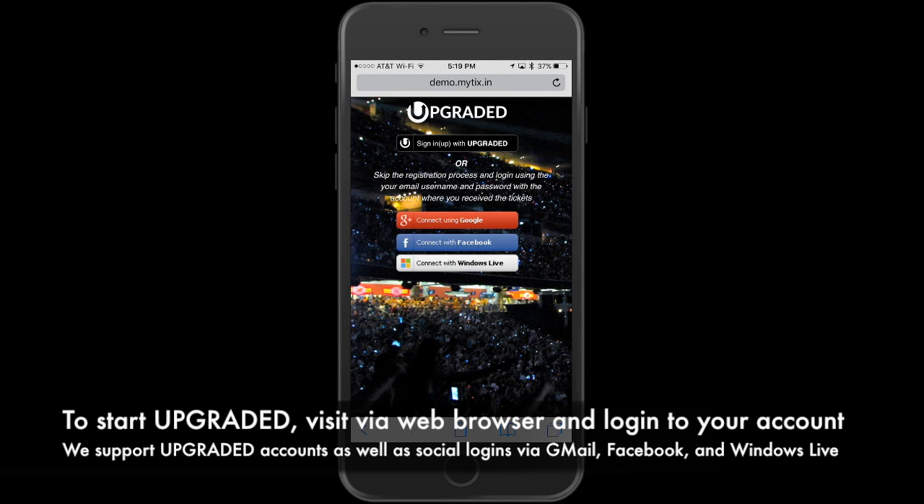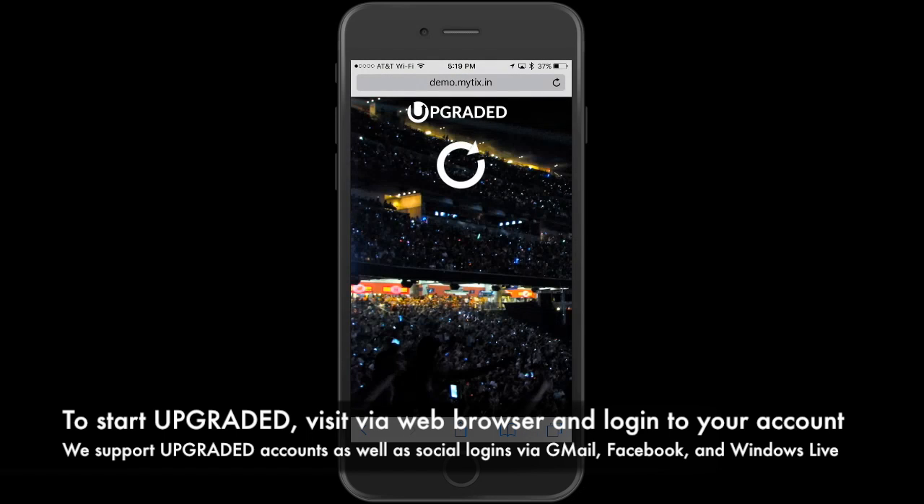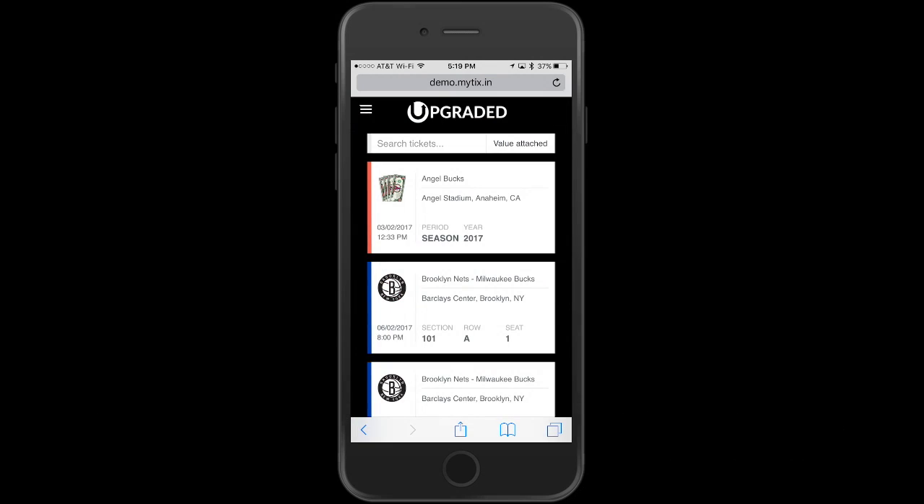To start Upgraded, visit via a web browser and log into your account. We support Upgraded accounts as well as social logins via Gmail, Facebook, and Windows Live.